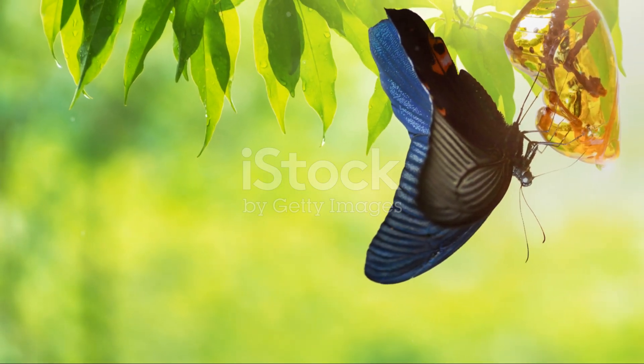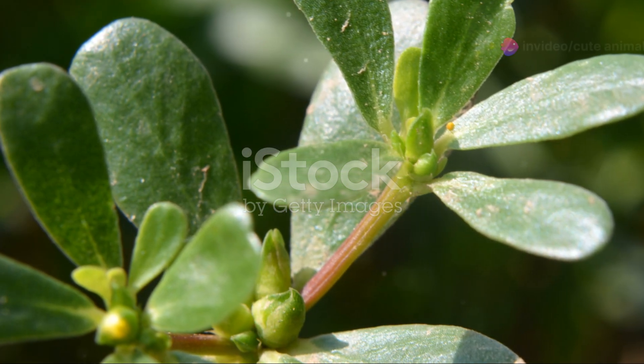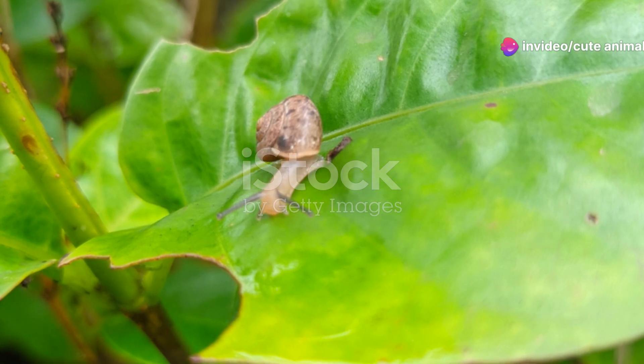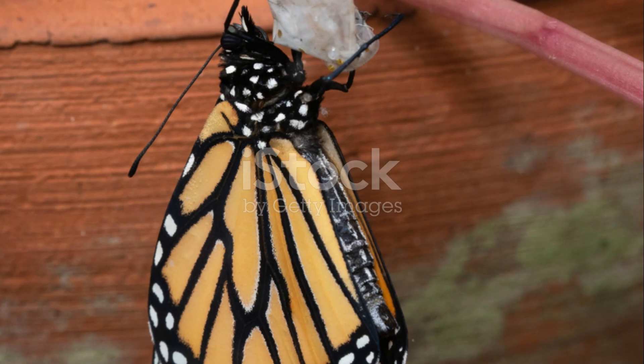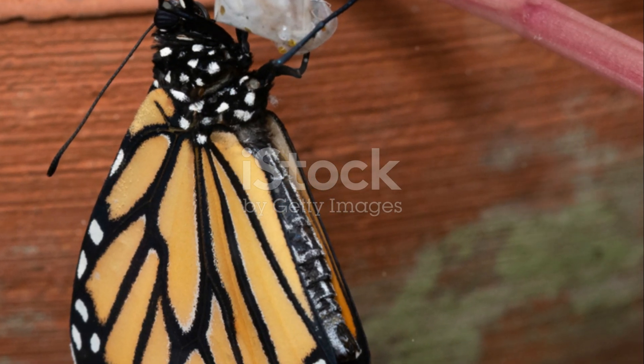Butterflies also have fascinating life cycles. From tiny eggs, they hatch into hungry caterpillars, munching their way through leaves. Then comes the magical transformation in the chrysalis, where they undergo a complete metamorphosis. Finally, they emerge as breathtaking butterflies, ready to start the cycle anew.